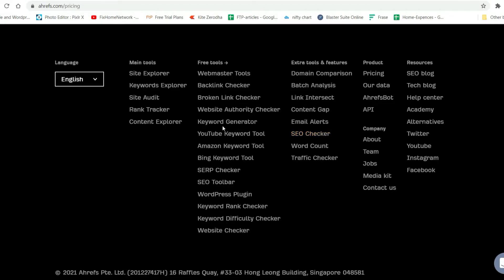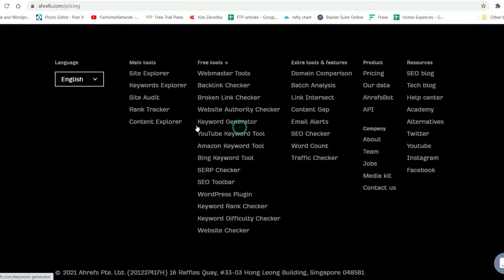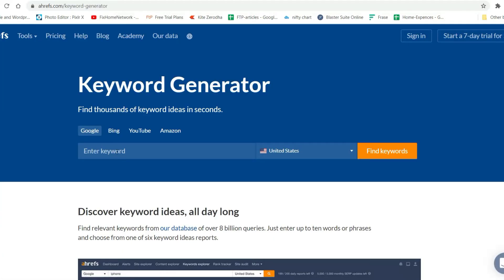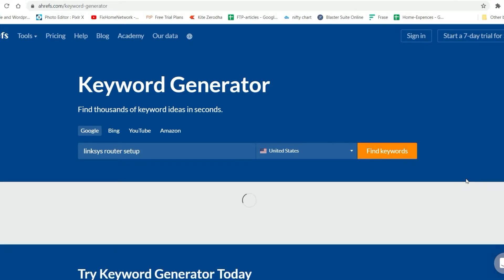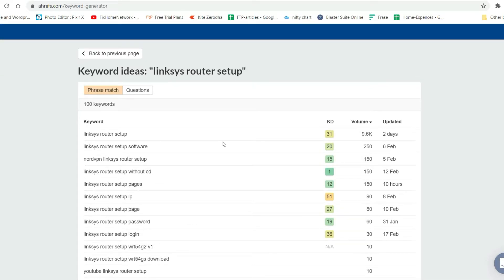Now let's move on to the next one — the Keyword Generator. You enter any keyword and it will give you ideas about that keyword. Let me try one of the technical website keywords. You will see the ideas it gives you, and it will also show you the volume.